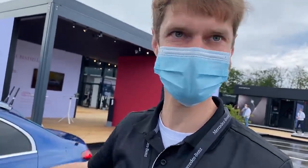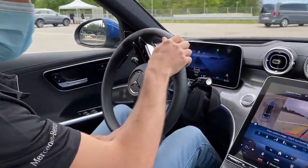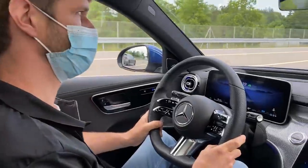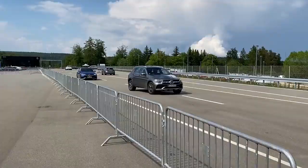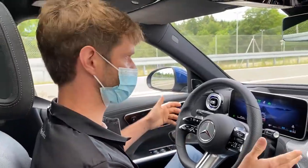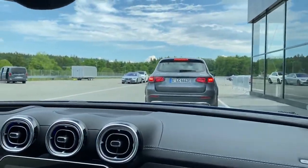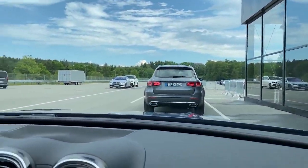Let's go for a ride. So we are now inside the new C-class here with Hendrik and he's going to show us some safety features. Let's start with the Distronic feature — the active distance control to the front car. Now you can see I'm not braking, but we are braking smoothly and very comfortably right behind that standing car.